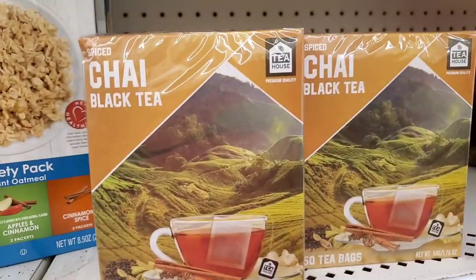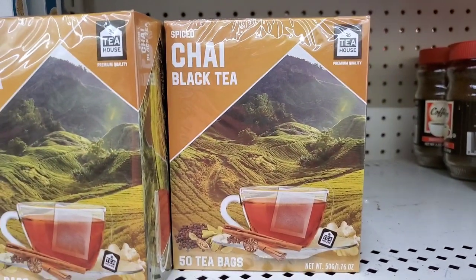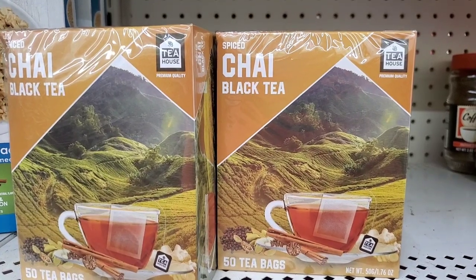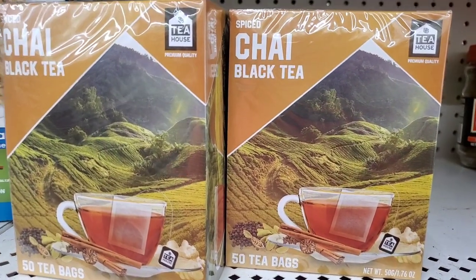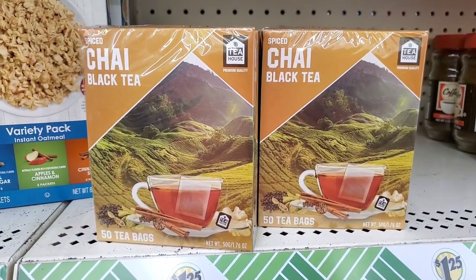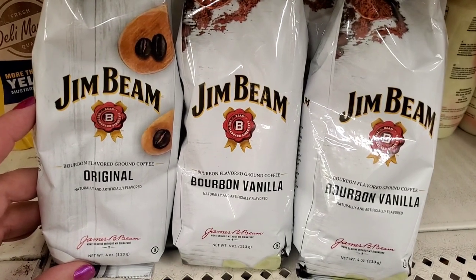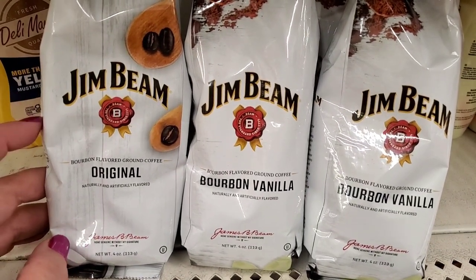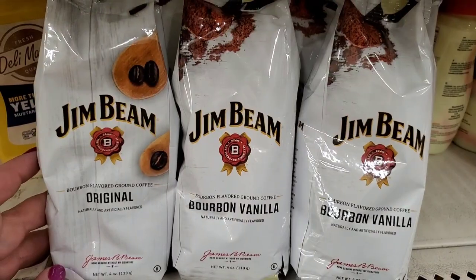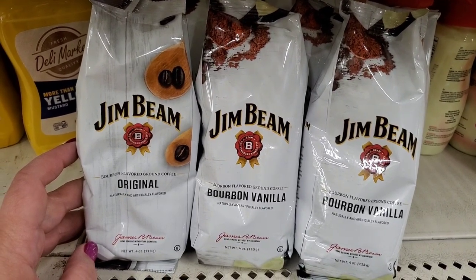And if coffee's not your thing, they also brought in this tea — it's a spiced chai black tea. 50 tea bags for $1.25 is a really good price. Generally these are not individually wrapped — they're loose in the box — but if that's okay with you, that's a great deal. I'm just now realizing the Jim Beam coffee also comes in bourbon vanilla, which sounds really, really good.